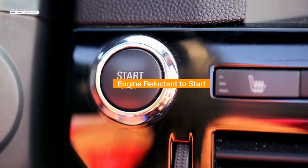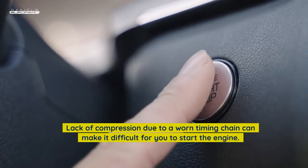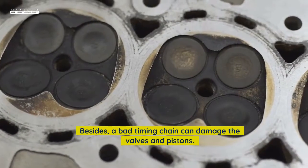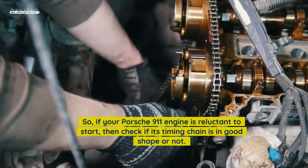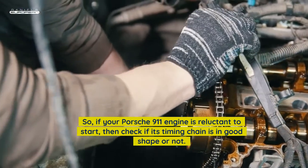Engine reluctant to start: Lack of compression due to a worn timing chain can make it difficult to start the engine. Besides, a bad timing chain can damage the valves and pistons. So, if your Porsche 911 engine is reluctant to start, check if its timing chain is in good shape or not.